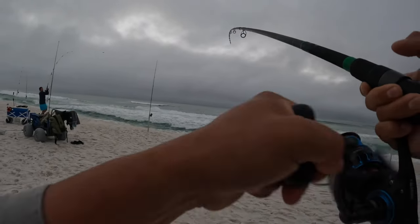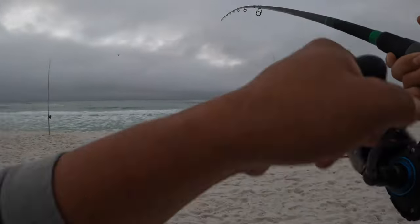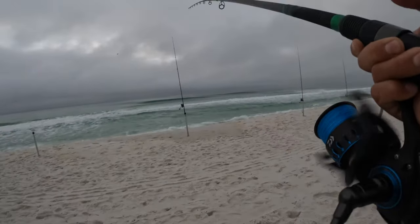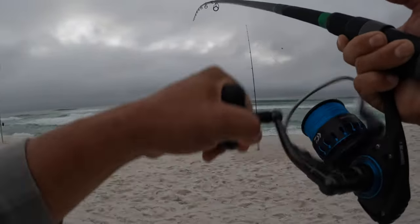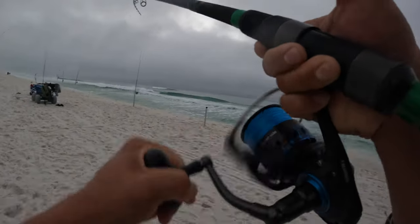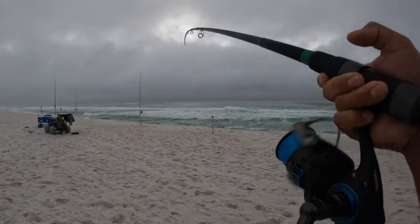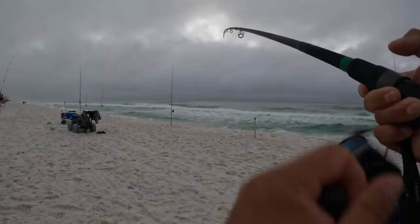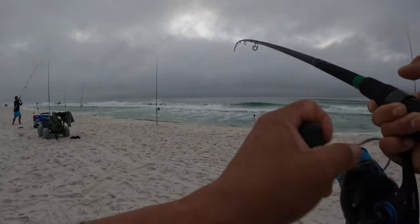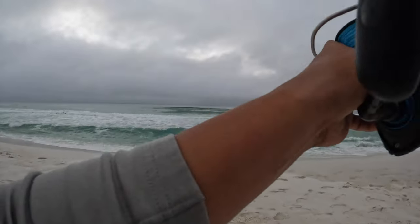We might be on the same one - a school just went through. We got tangled lines. I got a tangled line. We're tangled up. My first pompano on the beach, baby!